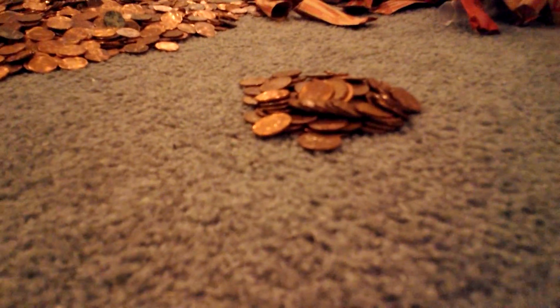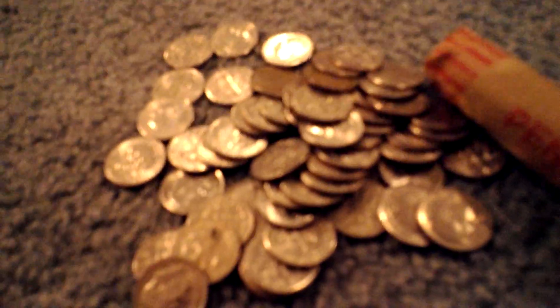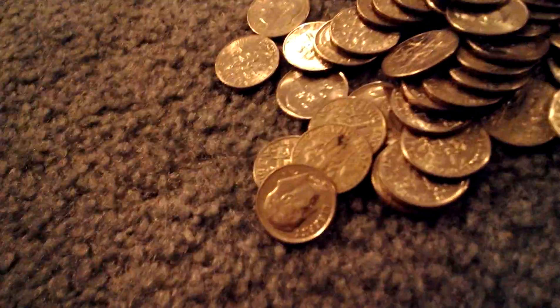And we got a huge pile of Canadians like we always get. But this was definitely our best find of the day, roll wise.